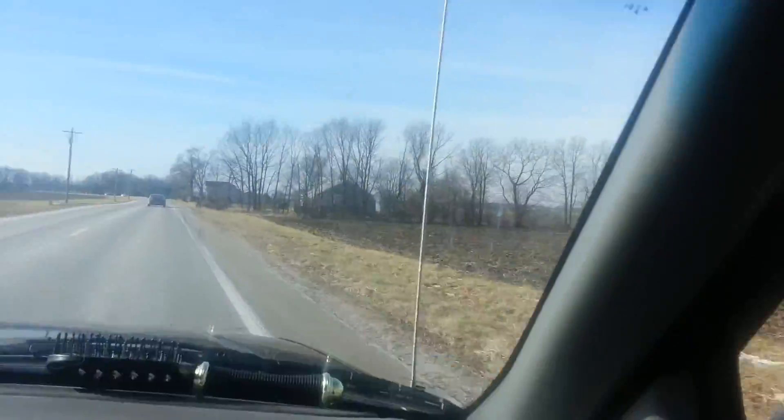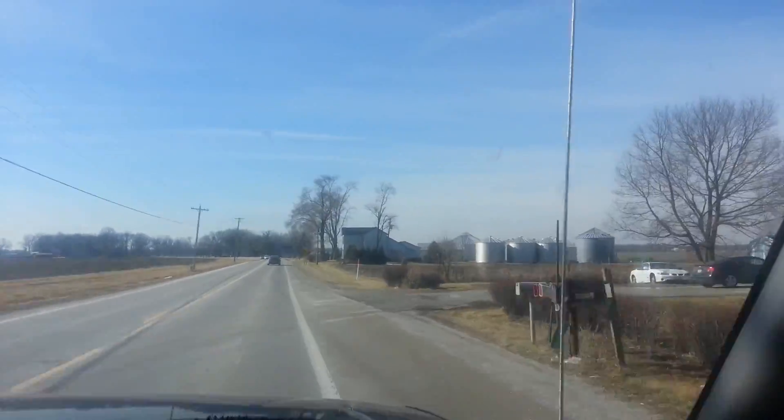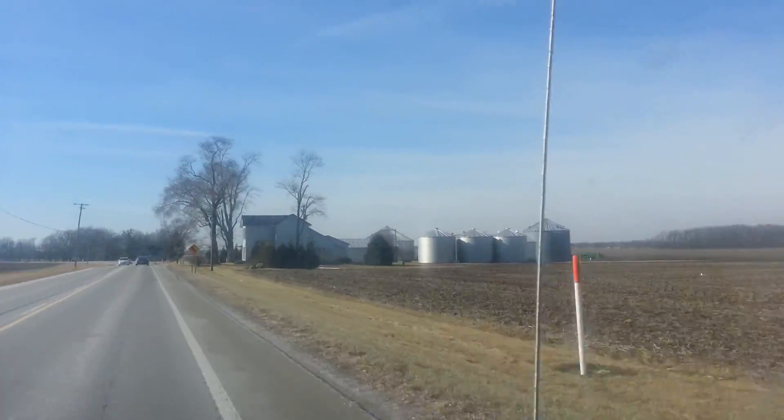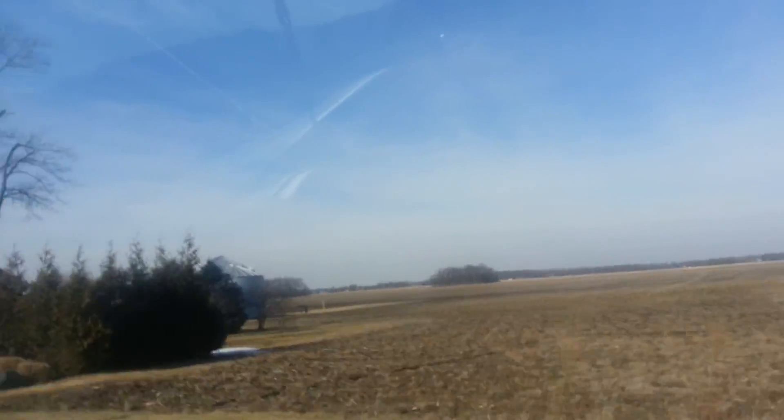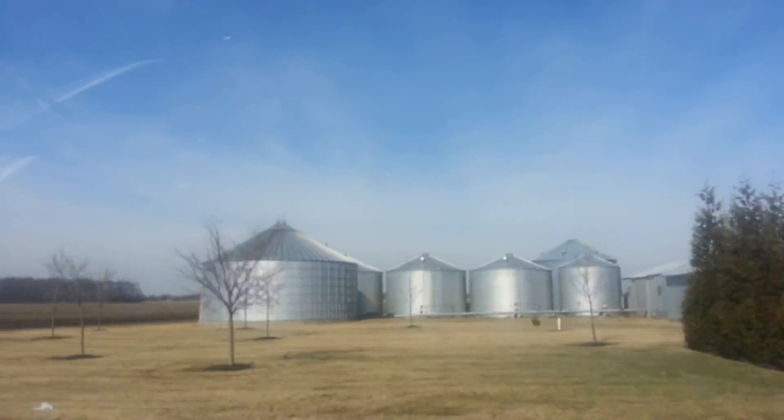Now there's a nice old — probably Victorian — farmhouse. Yeah, that looks like an old Victorian farmhouse. You don't see many Victorian farmhouses around here. And there's a farmhouse right there with some silos or grain bins, whatever they call those.